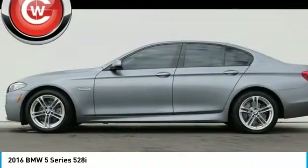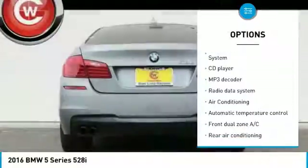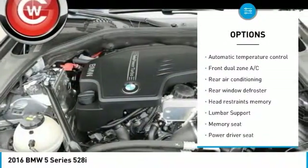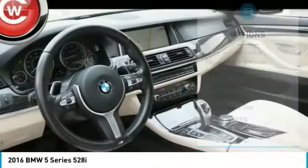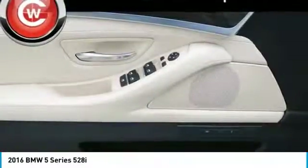Here are some of this vehicle's great options: navigation system, power passenger seat, traction control, air conditioning, dual airbags, leather-wrapped steering wheel, power steering, alloy wheels, four-wheel disc brakes, and universal garage door opener.